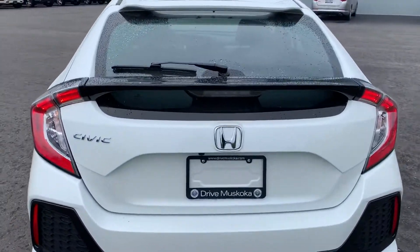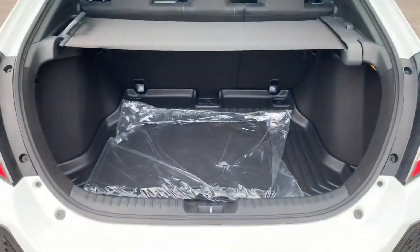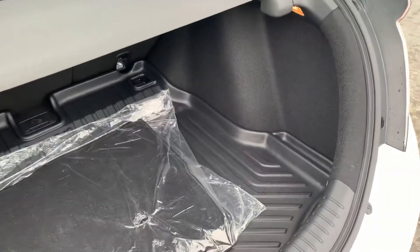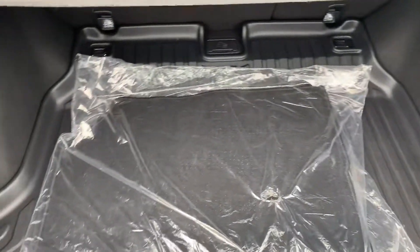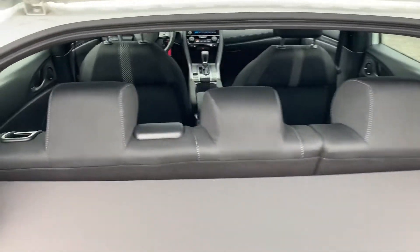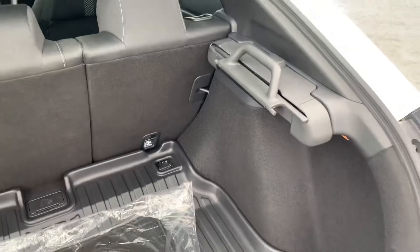This model has a backup camera. It came with rubber mats and the carpet ones. It has 60-40 split folding rear seats, and this cover is removable as well — you can switch sides with it.